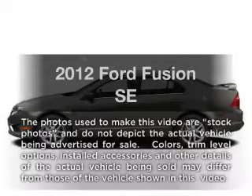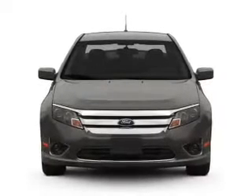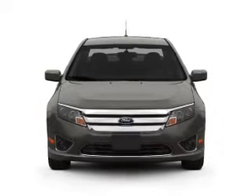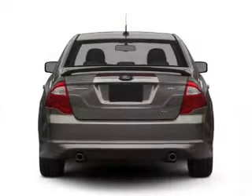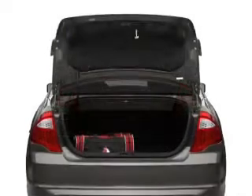Imagine yourself in this 2012 Ford Fusion. If you're looking for a first-rate auto, this one could be yours today. With an efficient four-cylinder engine connected to a smooth shifting automatic transmission, you will appreciate the safety feature of anti-lock brakes.